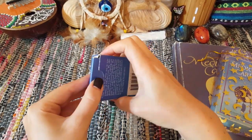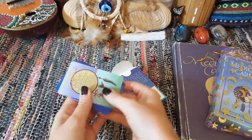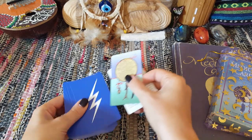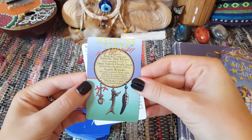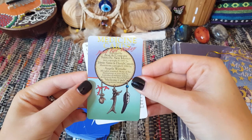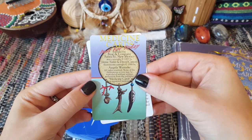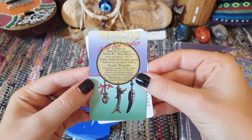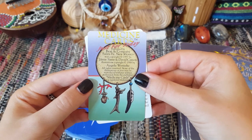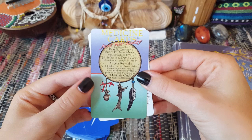Pop it out — it comes with two little title cards. You can see they've really had to squish all of the information on there. This was created by Jamie Sams and David Carson, and the artwork is by Angela Wanecki — I'm possibly pronouncing that wrong, so apologies.